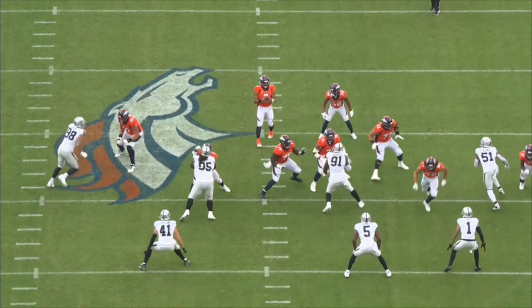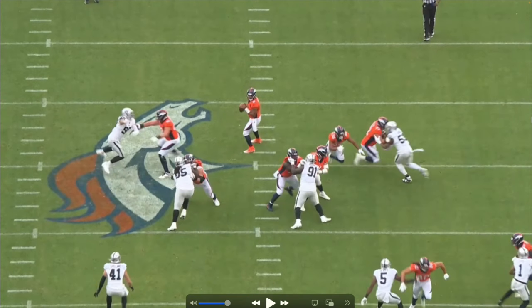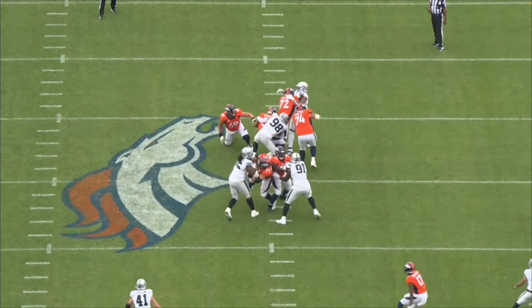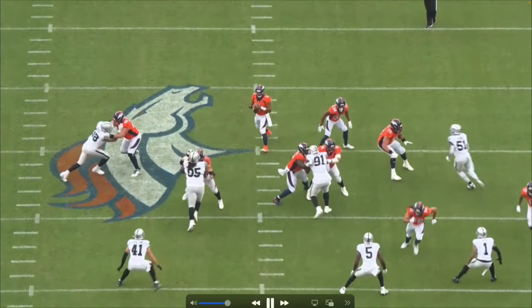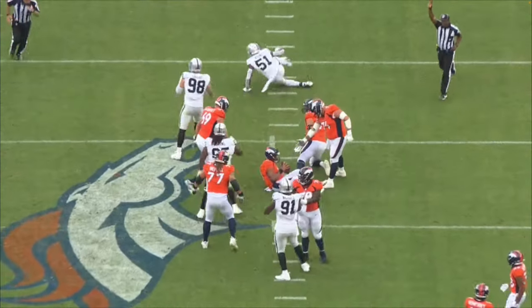His first step is inside, then he takes it back to the outside. If the tackle plays the speed rush, Crosby is going to bull rush him — and look what happens: completely throws the tackle out of balance. Next thing you know, Crosby with a swim move over the top and easily takes down Russell Wilson.